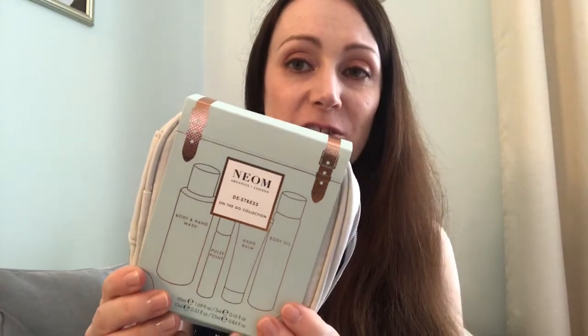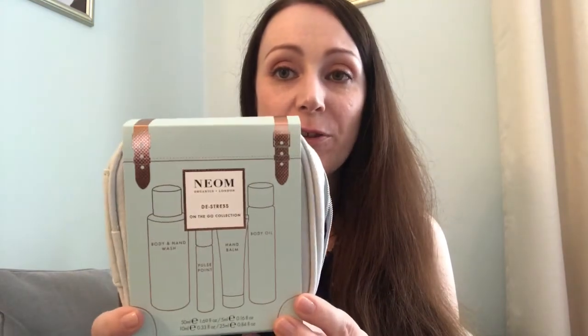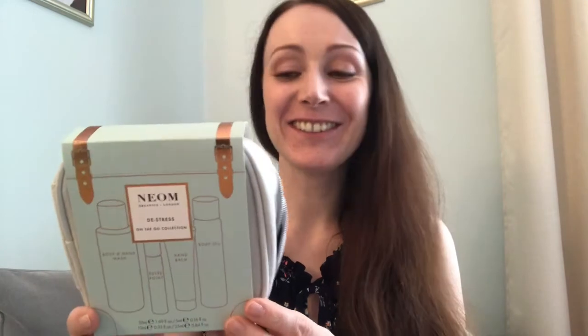The hand cream is finished now, so I'll definitely be repurchasing the full-size one because I loved it so much — it's just a beautiful hand cream, worth getting even on its own. The travel case it comes in is perfect for keeping everything together. For £20, it's an absolute bargain — Neom Organics is such a luxurious organic natural range. You'll have seen their candles in my previous videos. This is a great way to try out their skincare and see what you think. I'll link everything below in the description box.